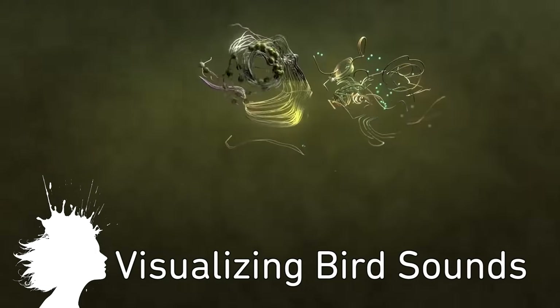Andy Thomas captured various bird sounds and visualized them with particle effects.